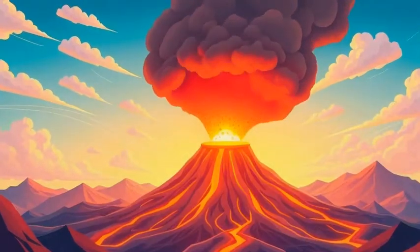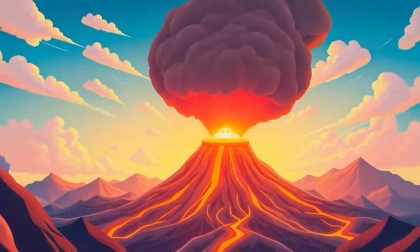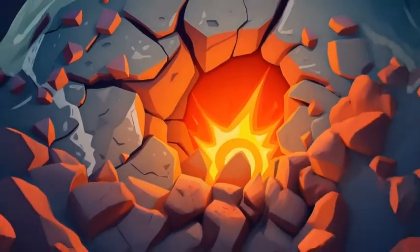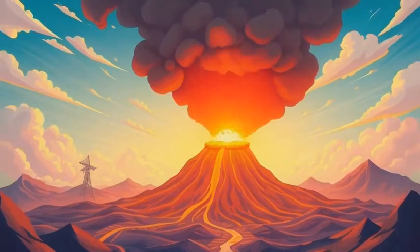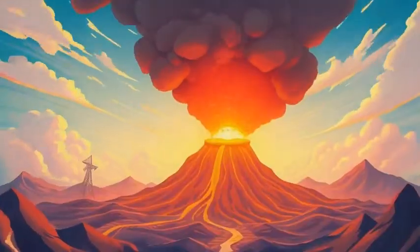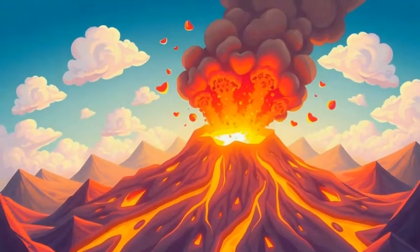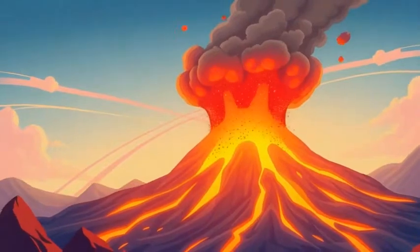As more magma rises, it pushes and pushes. The pressure builds up so much that it forces open cracks in the earth's surface. And when it can't hold anymore? Boom! The volcano erupts, shooting out lava, ash, and hot gases into the sky. It's like a giant earth sneeze.